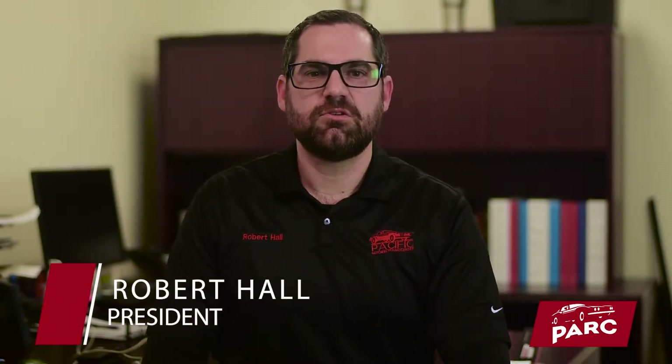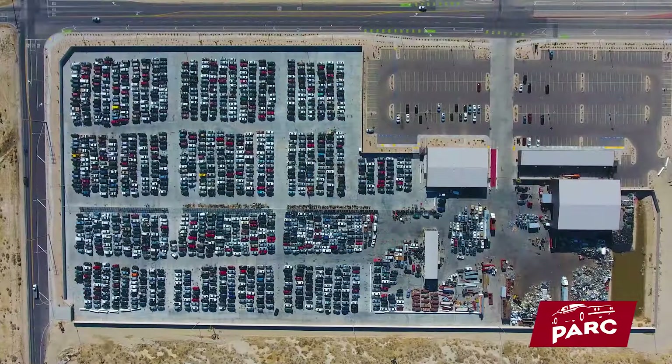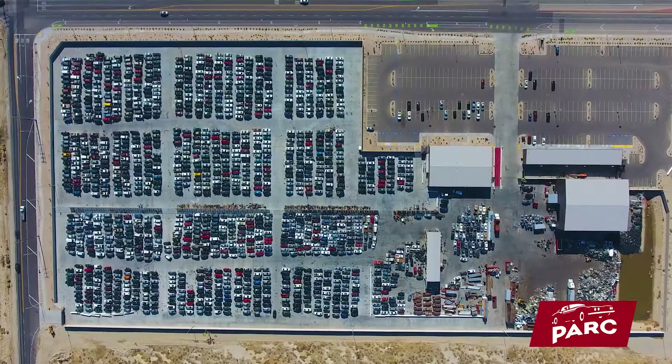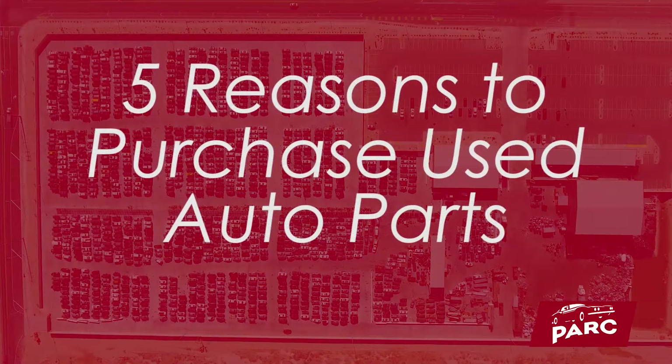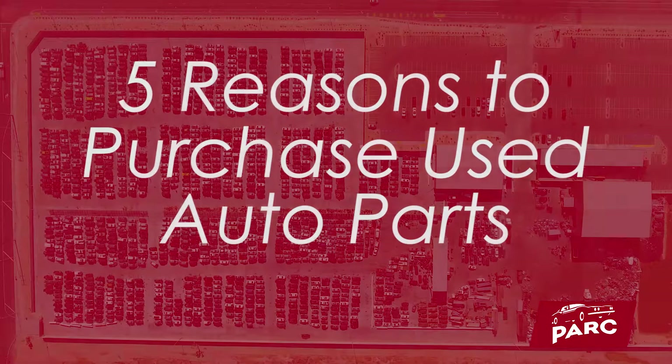Did you know when purchasing parts for your vehicle you have options? You can buy brand new parts from the vehicle manufacturer, you can buy aftermarket parts for less that may or may not fit, or you can buy quality used OEM parts. At Pacific Auto Recycling Center we have over 1,500 vehicles at our 18-acre facility located in Lancaster, California. Here are five reasons why you should purchase used OEM parts versus the alternatives.